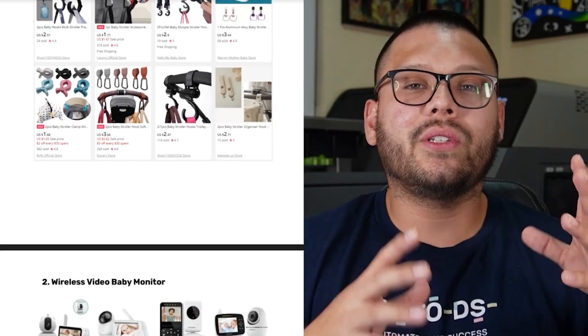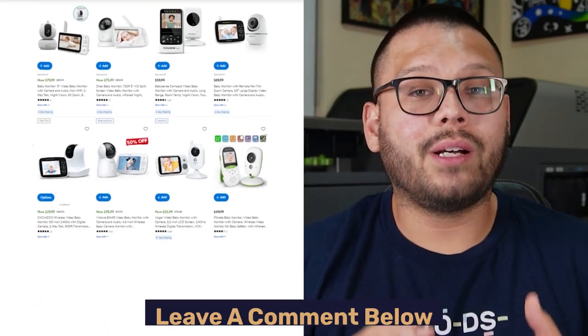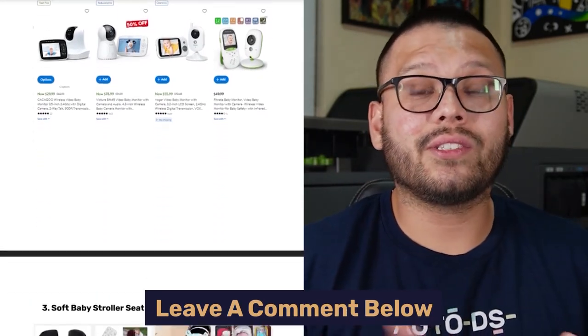Before we continue to number three, I want to let you all know that I have a cheat sheet with all the items I'm going to be listing in this countdown. If you want access, make sure you leave a comment down below requesting it and I'll leave a link so that way you can get it.